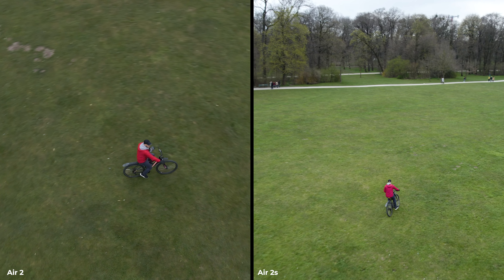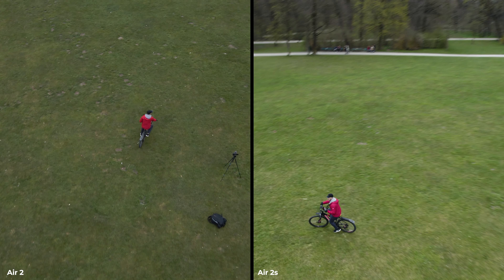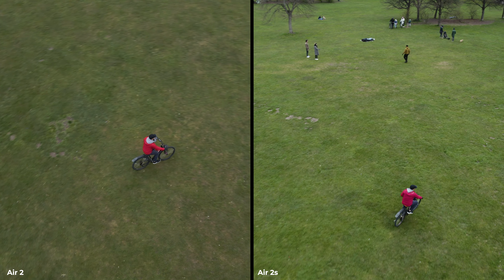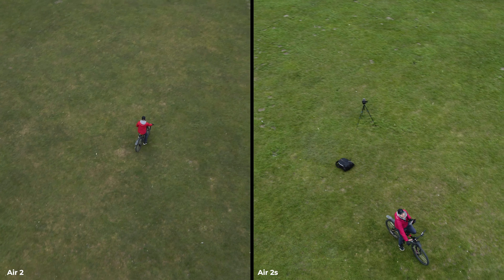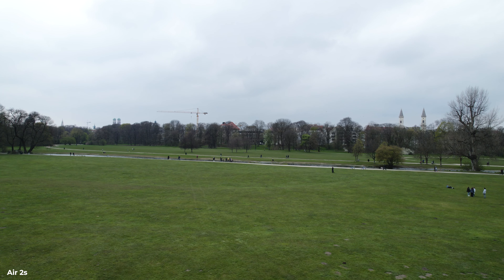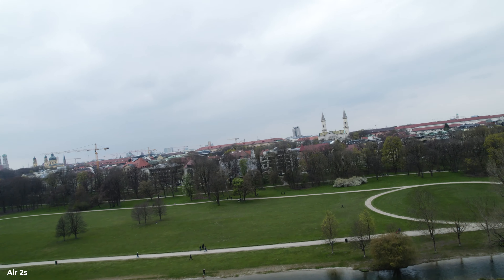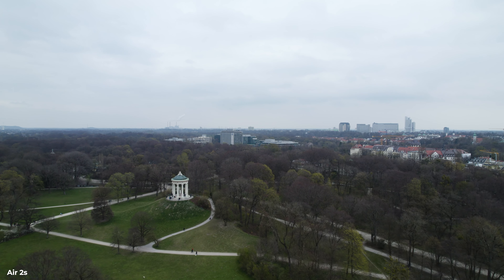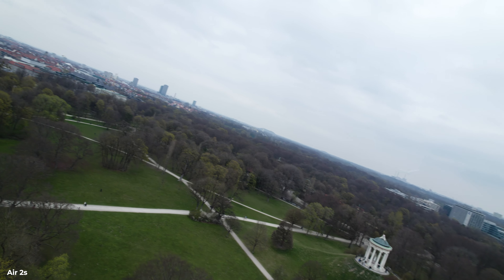As a content creator who travels, it's very important that I can put the drone to track me so I can create interesting shots by myself. The tracking mode of the Air 2 is not that bad. The 2S has improved obstacle avoidance but most of the time I won't be running between trees. If you're considering buying the 2S specifically for tracking, I don't think that's a strong enough selling point, because the Air 2 also has decent tracking. In an open field with no obstacles, both drones perform relatively the same.